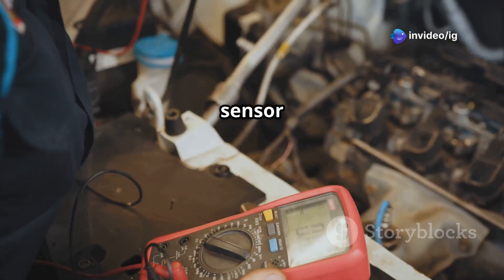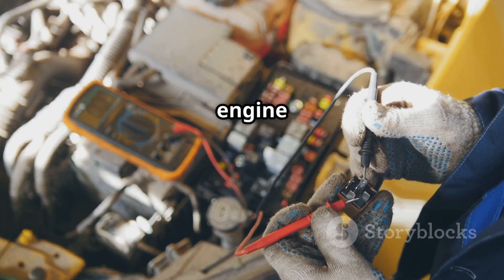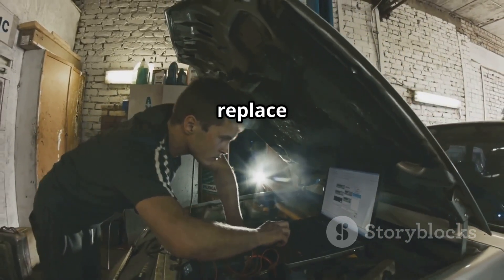Let's test the sensor using a multimeter. We'll measure the voltage output of the MAP sensor while the engine is running. If the readings are out of spec, it's time to replace the sensor.